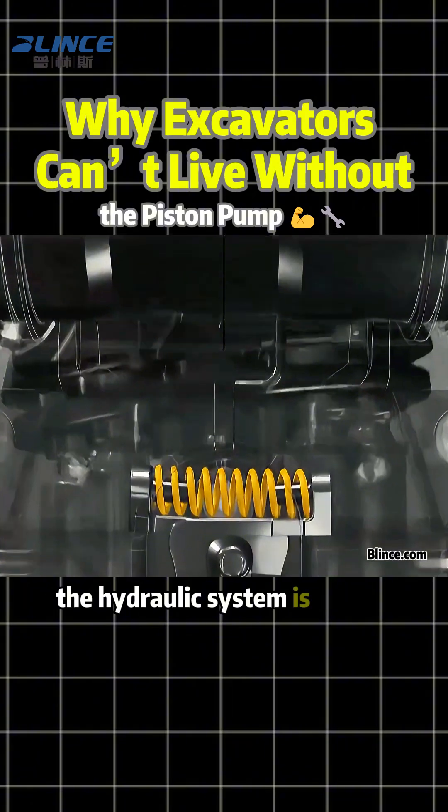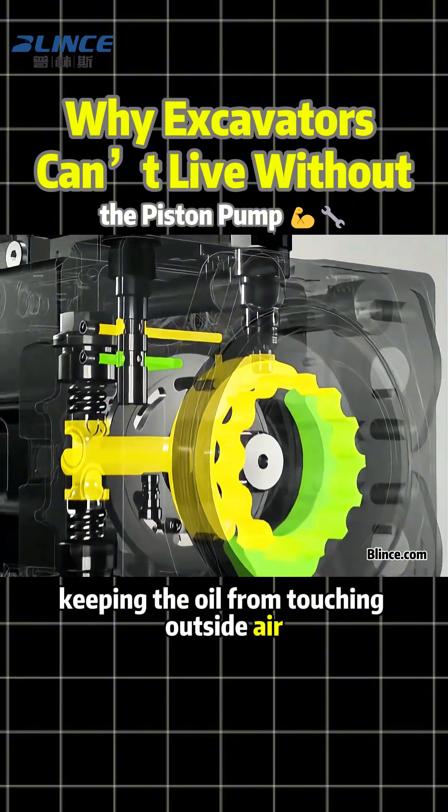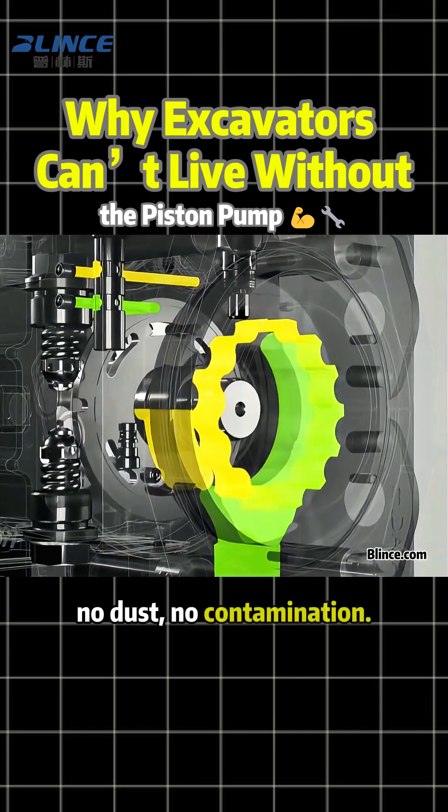To protect it, the hydraulic system is sealed tight, keeping the oil from touching outside air. No dust, no contamination.